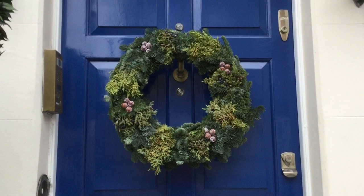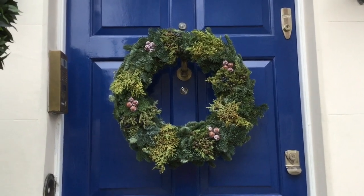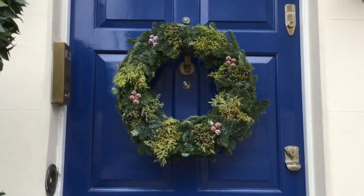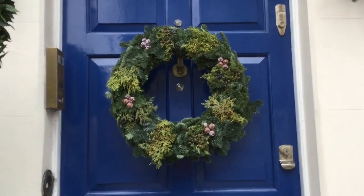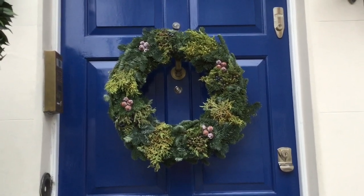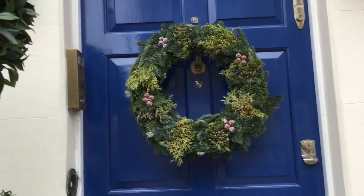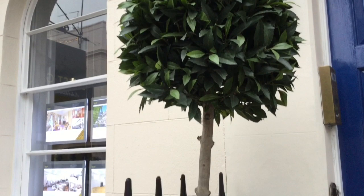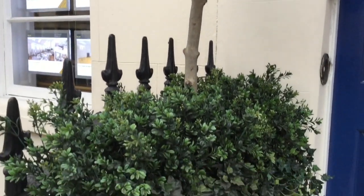As a closing shot I will use this very beautiful plain wreath on a private home, decorating a gorgeously painted blue door and a little bay tree. Nice.